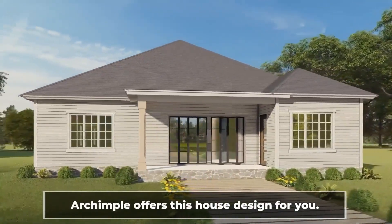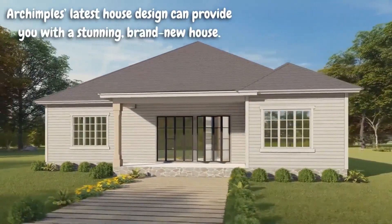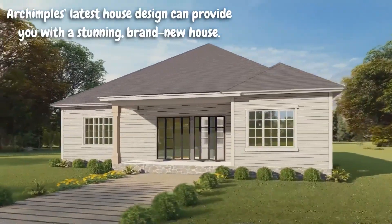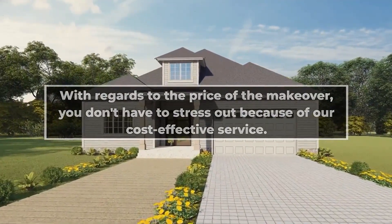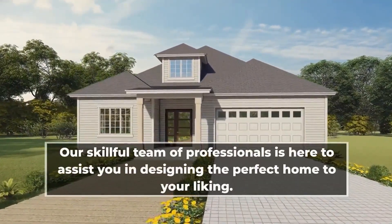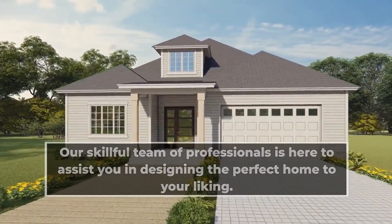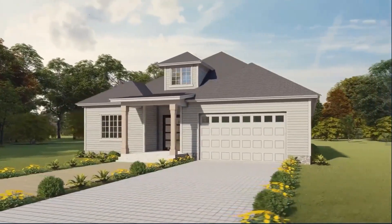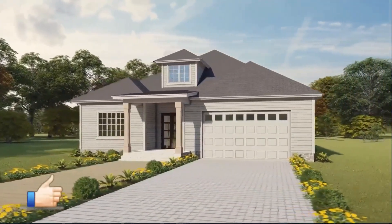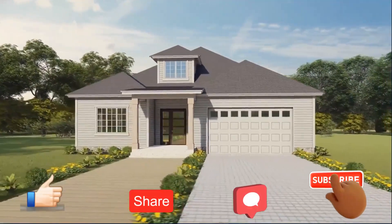Arkampal offers this house design for you. Arkampal's latest house design can provide you with a stunning brand new house. You don't have to stress about the price because of our cost-effective service. Our skillful team of professionals is here to assist you in designing the perfect home to your liking. If you want to know more details about this project, please check out the description, and don't forget to like, share, comment, and subscribe. See you soon with another project.